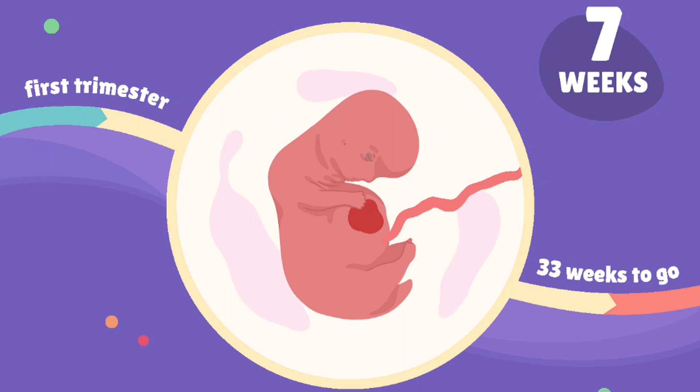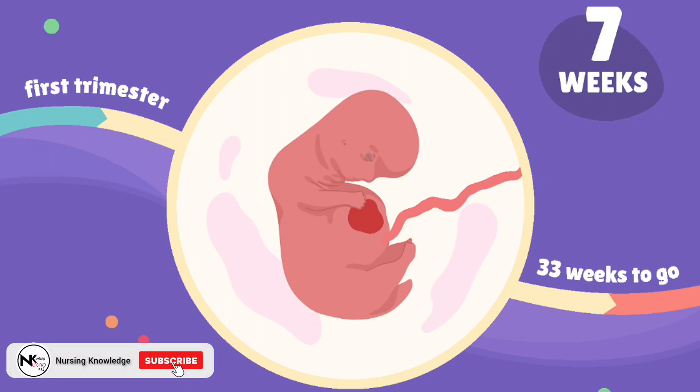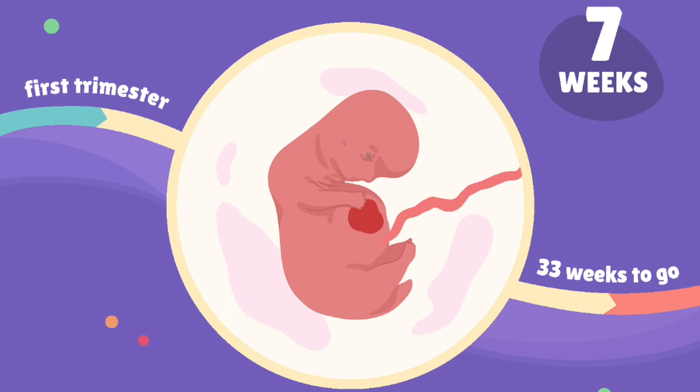Week 7: facial features, including eyes, ears, and nostrils, become more defined. Arm and leg buds lengthen.